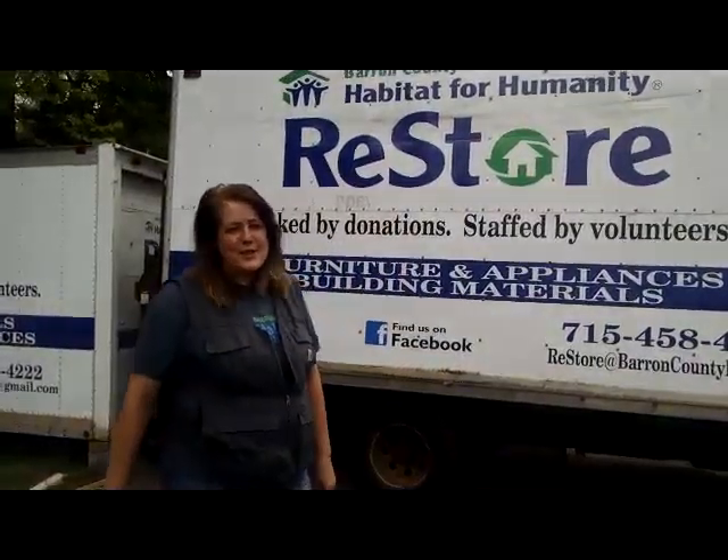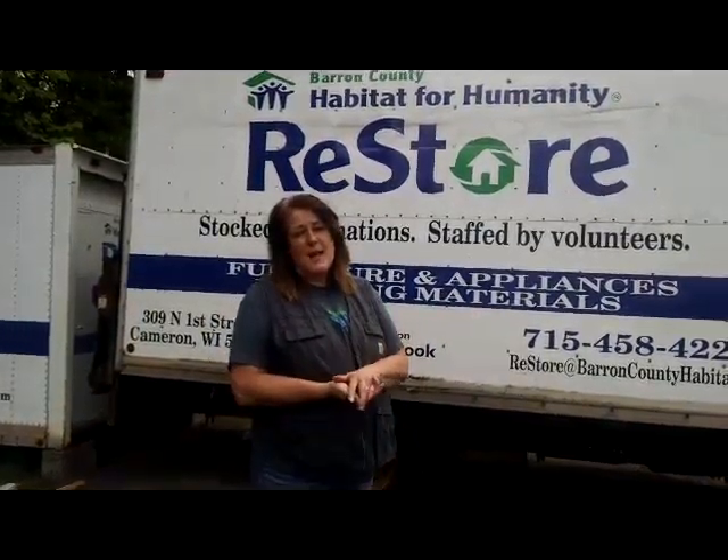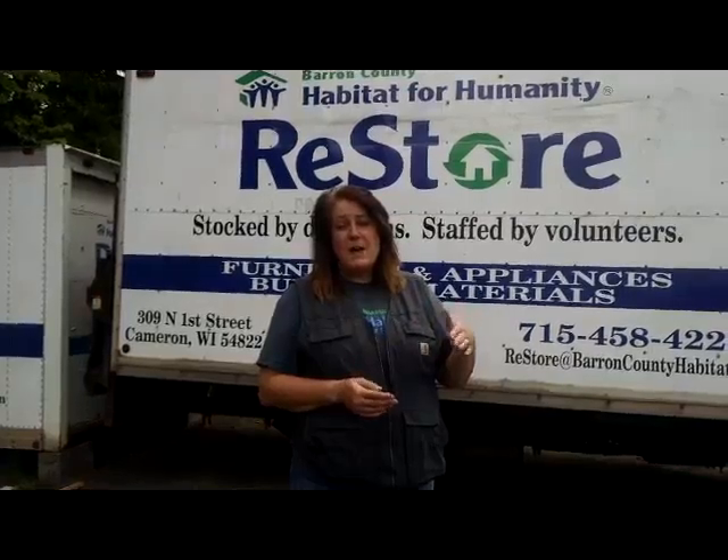I'm Barb, Restore Manager. Had some questions about what we have this weekend. We're having a big sale Friday — 30% off on everything in the warehouse and in the store. Military get an additional $10 Restore buck for every $25 they spend, so huge savings.